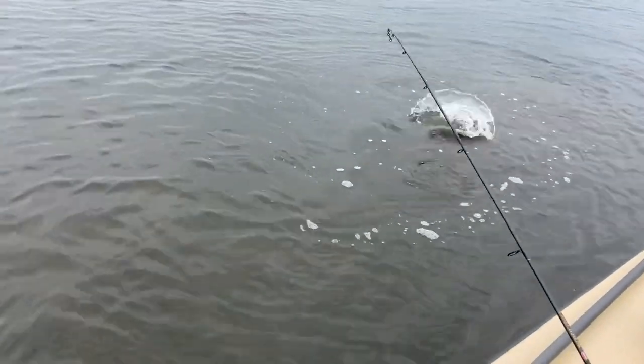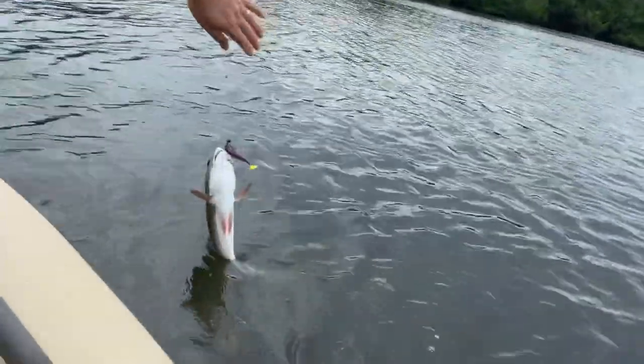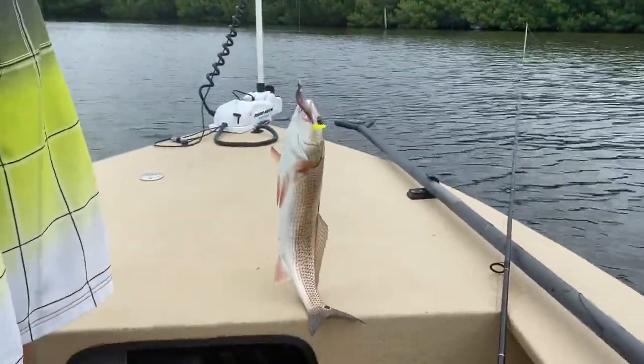There she goes — nice red. I told you my first fish is gonna be better than yours. Nice red.